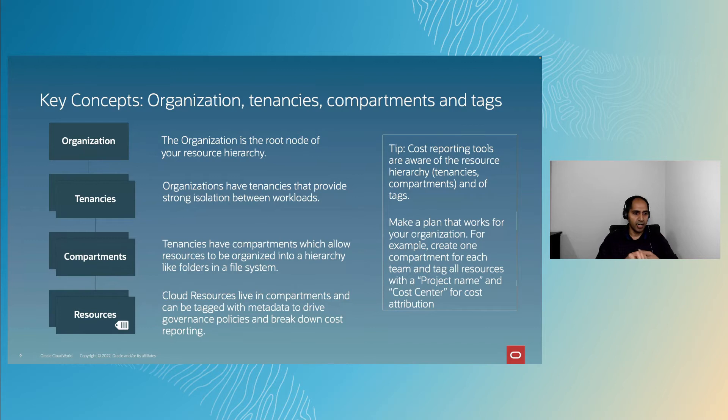A tenancy is the strongest boundary of isolation between workloads. Within a tenancy, you have compartments — essentially folder systems under which all your resources like compute instances, database instances, and storage resources reside. To each cloud resource, you can attach a tag that adds metadata identifying what that resource is being used for. If a resource is shared by multiple teams, tags help you break down costs across those teams.